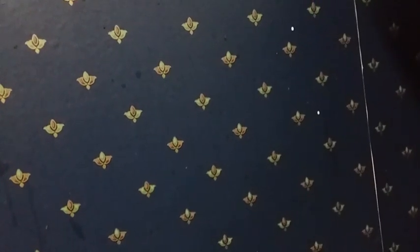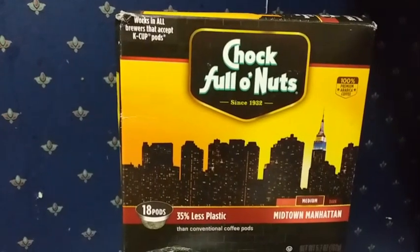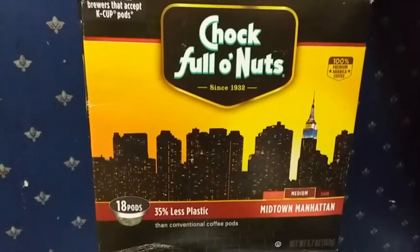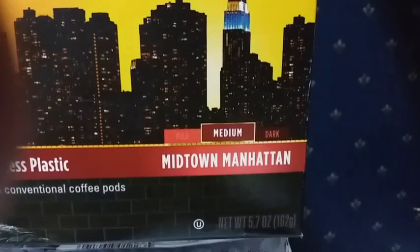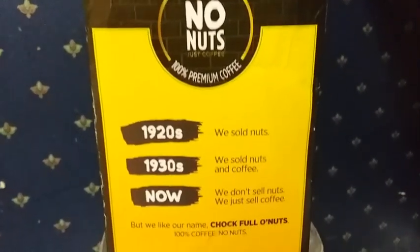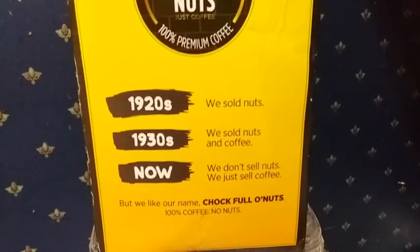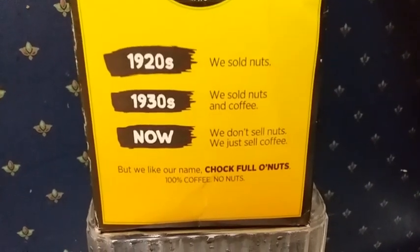And the coffee we'll be reviewing is this one — Chock Full o' Nuts. Now this is a New York coffee and it's been around since 1932. I'll be trying the Midtown Manhattan Medium Roast. A brief history: in the 20s they sold nuts, in the 1930s they sold nuts and coffee, and now they don't sell nuts — they just sell coffee. But they liked the name so they kept it.